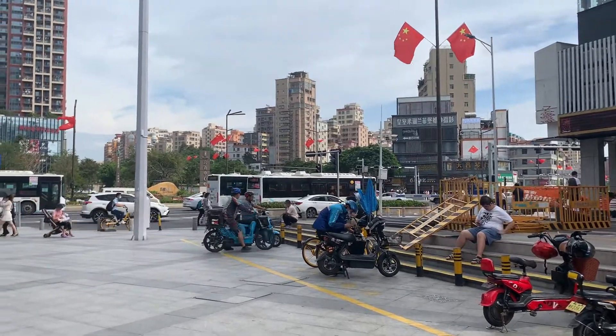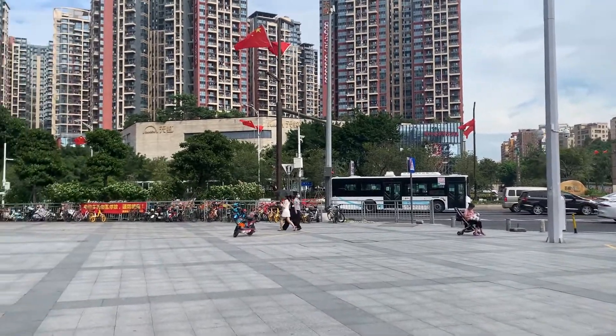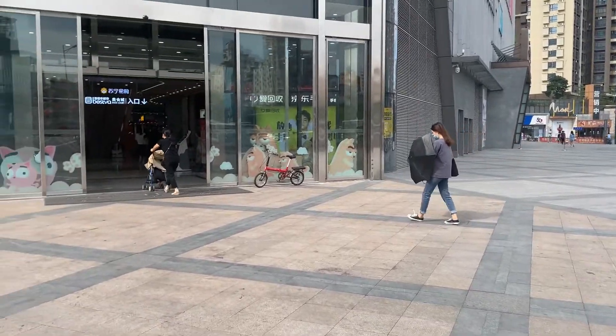Hey everyone, welcome back to my channel. In this video I'm going to give you an apartment tour so you can see how I live in China. This is just a look at the downstairs area — I do live on top of this big mall.